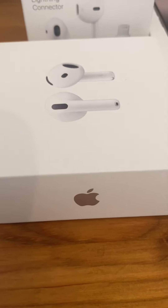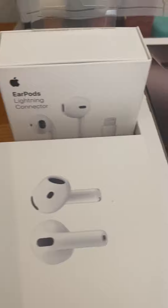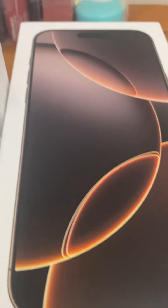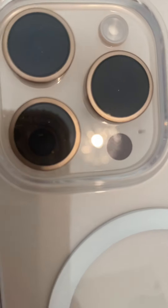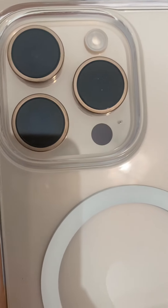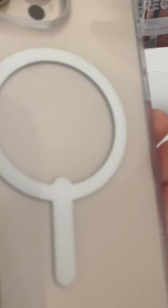So guys, this is what I got today from the Apple shop. Here is the phone, and here is the cover for the phone. The lock has been charging. The only difference is the camera on it, so guys with these items.